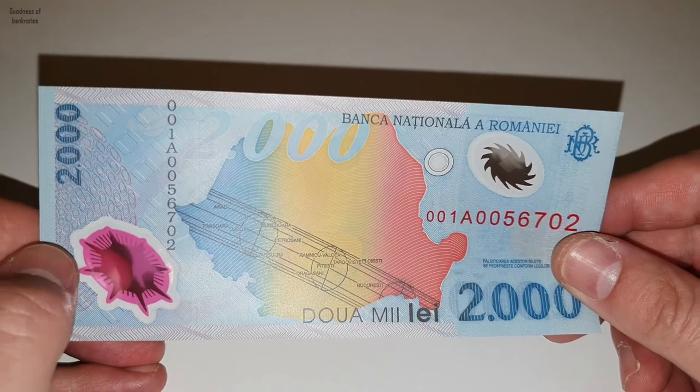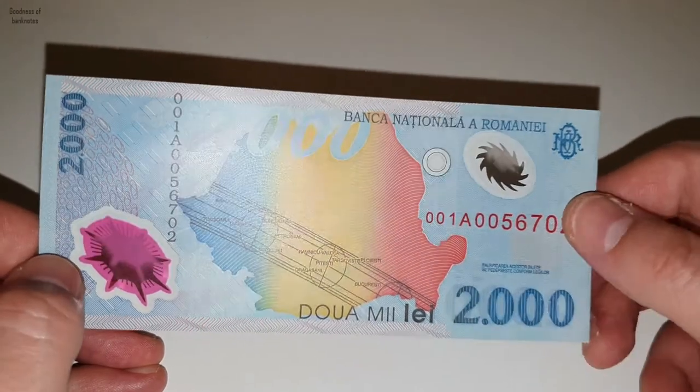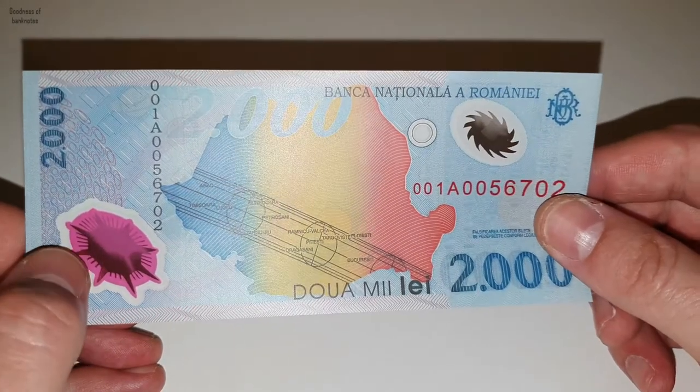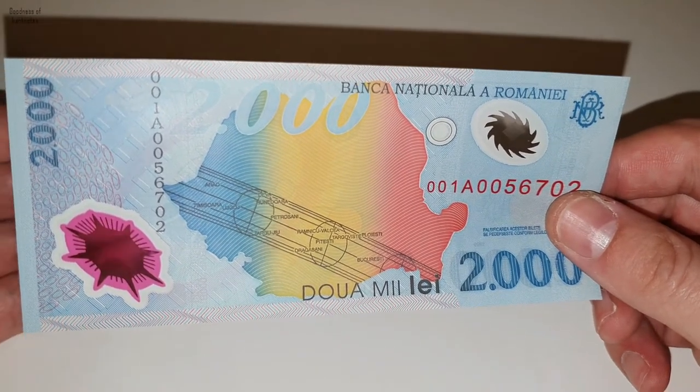It looks very interesting because on other polymer banknotes I've seen, the windows were transparent without any color, but this one is pink. As you can see through it, it's a pink color.